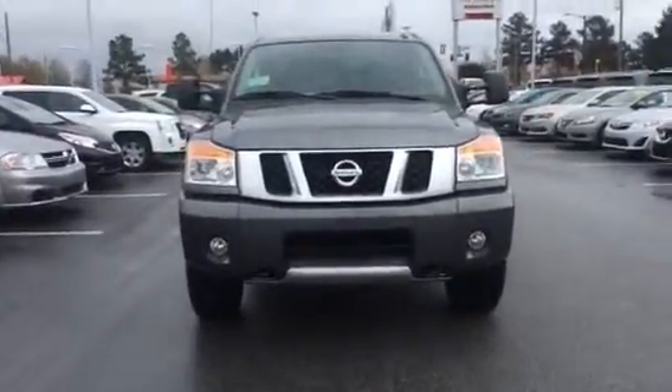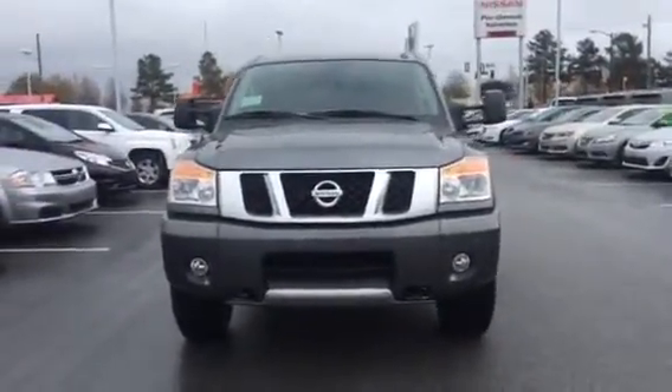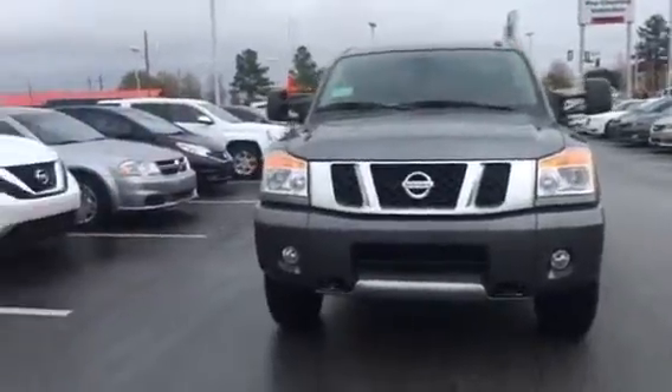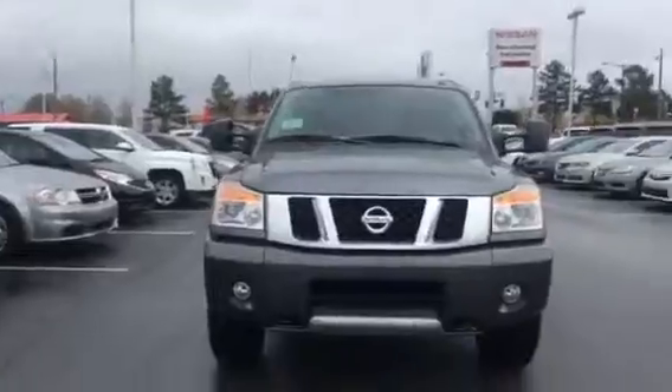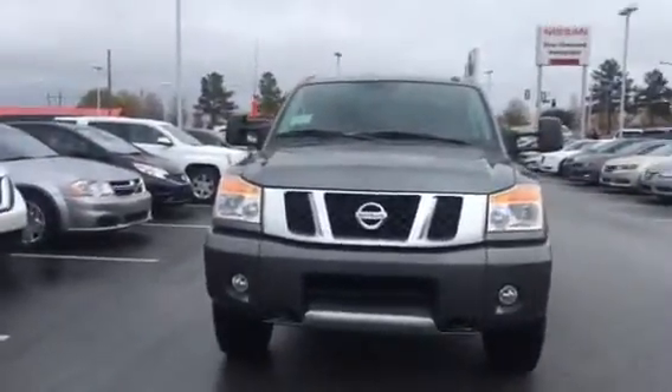I'm taking a little walk around video on the 2015 Titan that you inquired about, but before we get to that I want to tell you where we're located. We're right across the street from the Goo Goo Car Wash in Walmart. Our address is 686 Brannan Street.